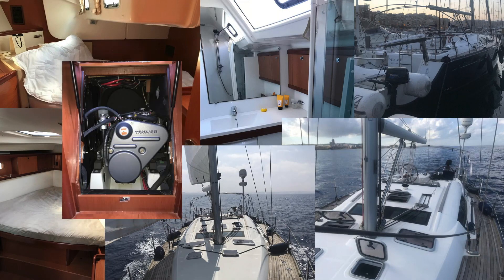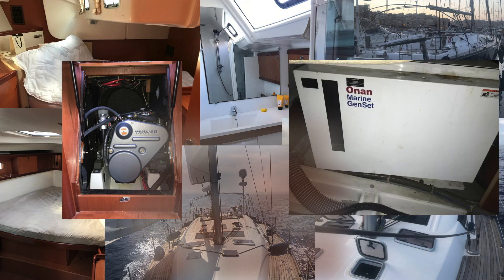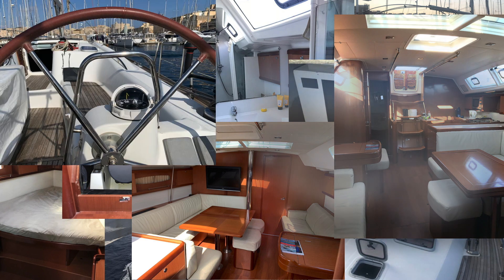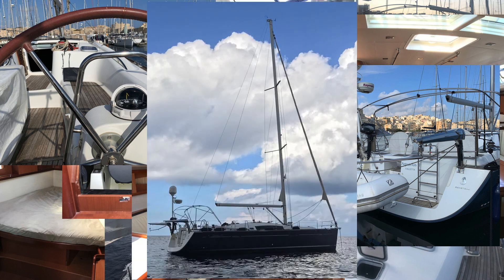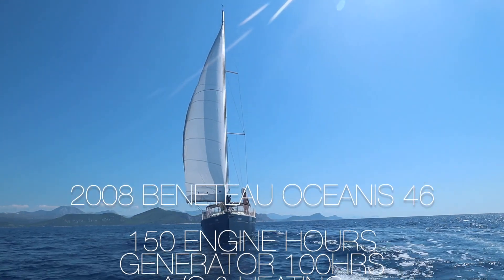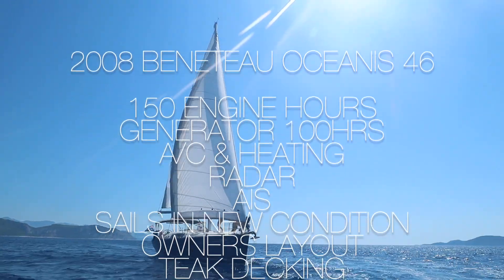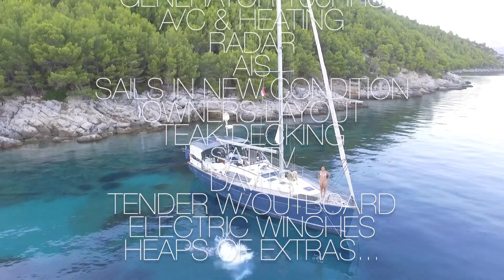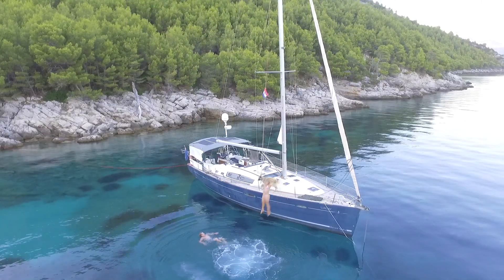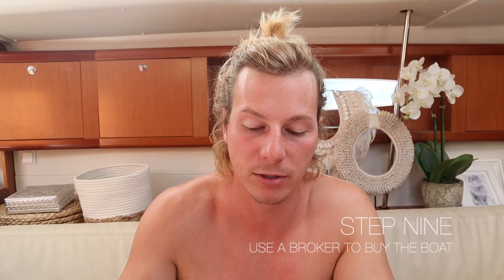We went back on Apollo Duck and found Sunday, which was called Aquarius 2 at the time - it was for sale by the owner. We used a broker, and I just said to him we found a boat and wanted to use him because it's very scary sending a few hundred thousand dollars. He did all the paperwork for us. I found the boat, sent it to him, he dealt with the owner, we sent him money, and he was the middle man for only a small fee. He did the bill of sale, we signed the contract - it was a safe way of sending the money. Thank god we did, because the day of signing the contract the owner tried to cross out the watermaker.